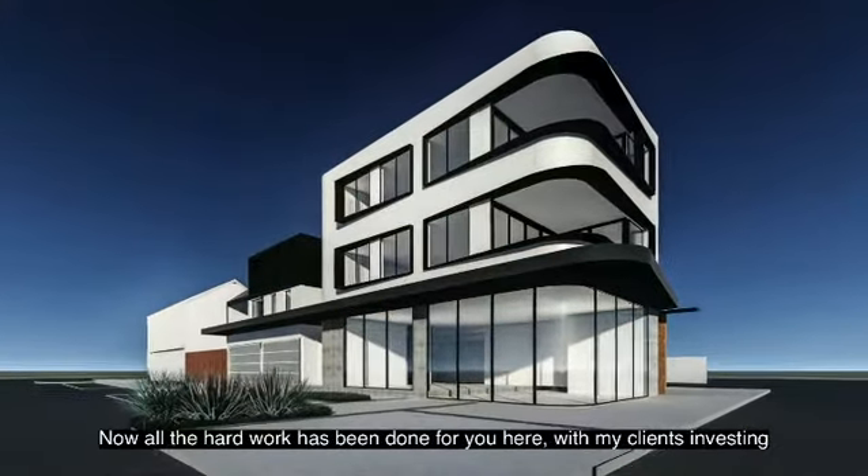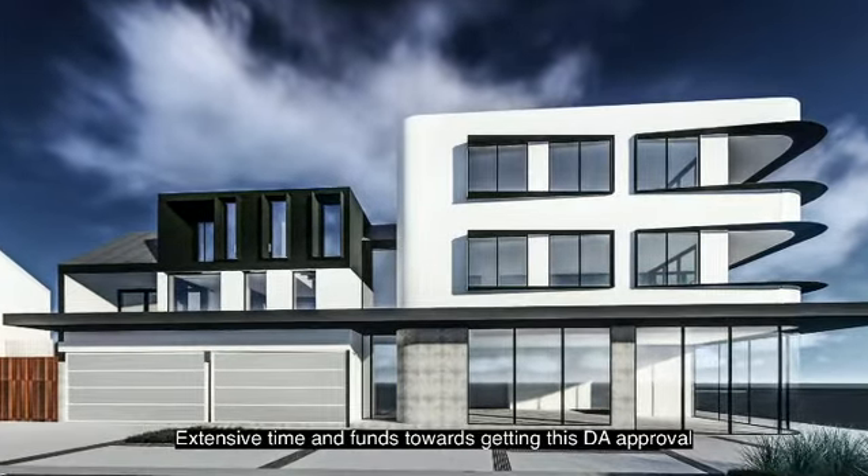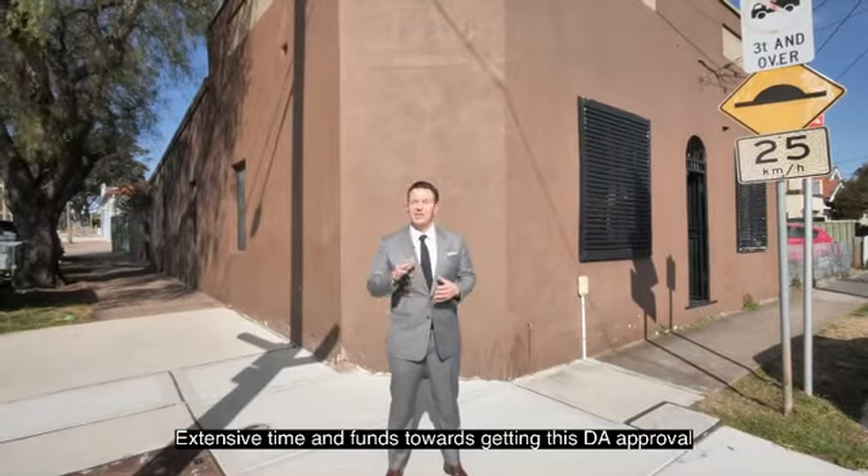Now all the hard work has been done for you here, with my clients investing extensive time and funds towards getting this DA approval.